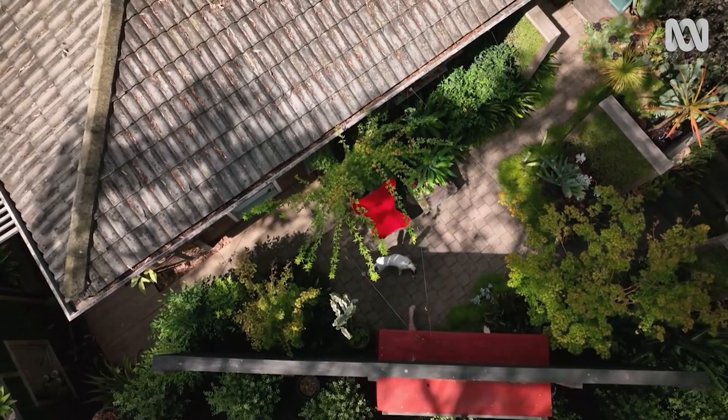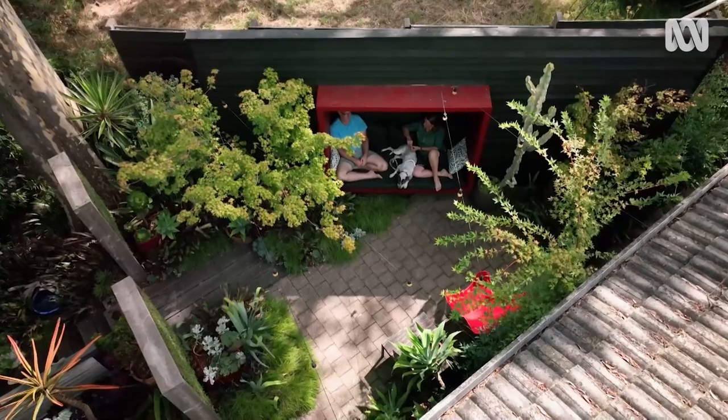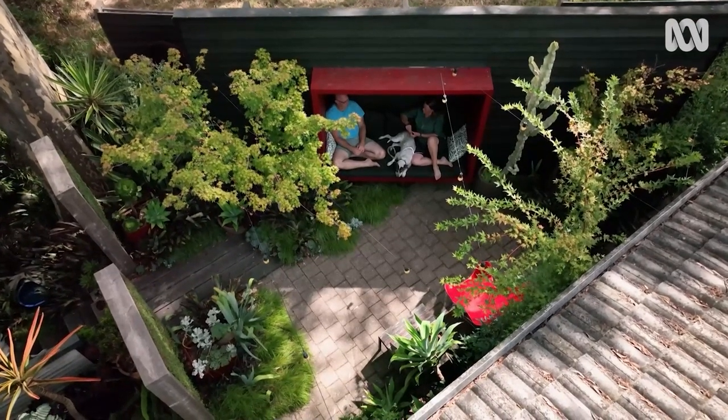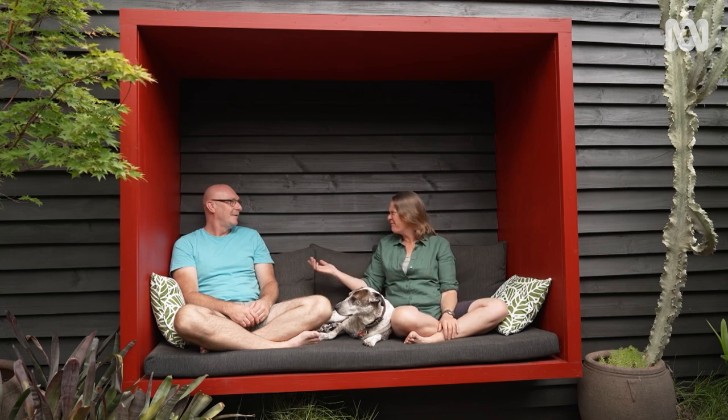This is an iconic part of the garden — the red pod. For Stephen it was about creating that essence of privacy in the space. It's a little nook, deliberately created so he can sit in it or lie down. This is a busy place — you can hear construction going, trucks whizzing past — but he really tries to create a garden that is respite.